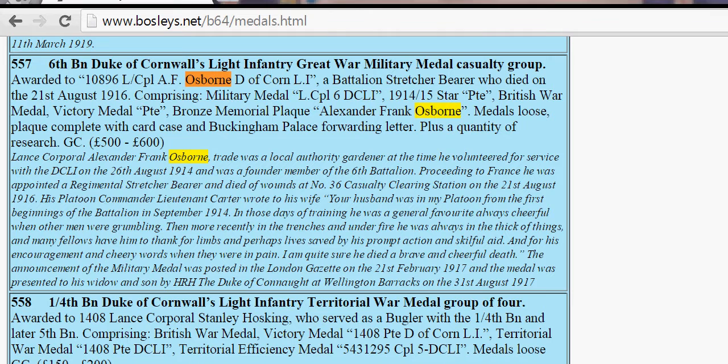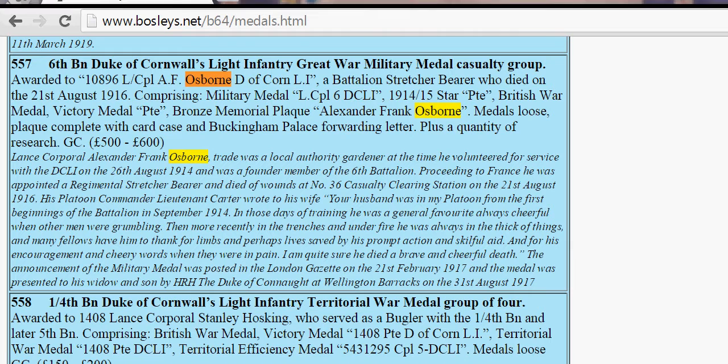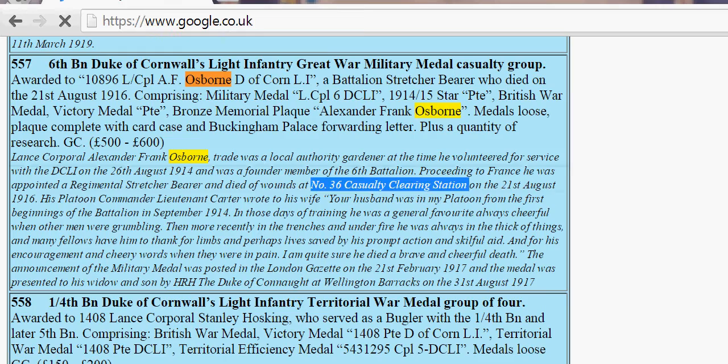That's a lot of information. There's even a letter here written from the platoon commander to his wife, which is very sentimental. My first inkling is to copy this, go to Google, and find out where he died and what he was doing at the time.